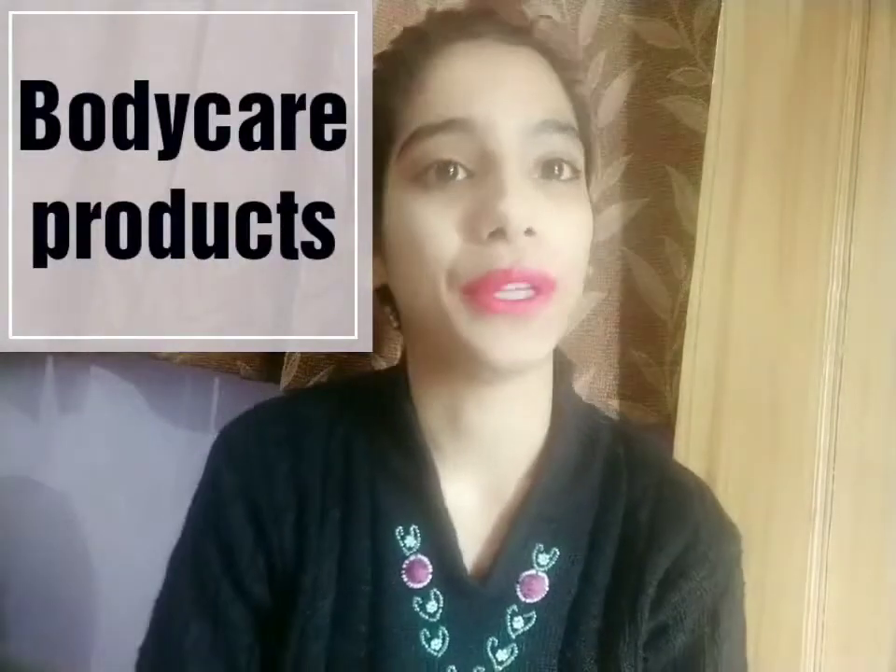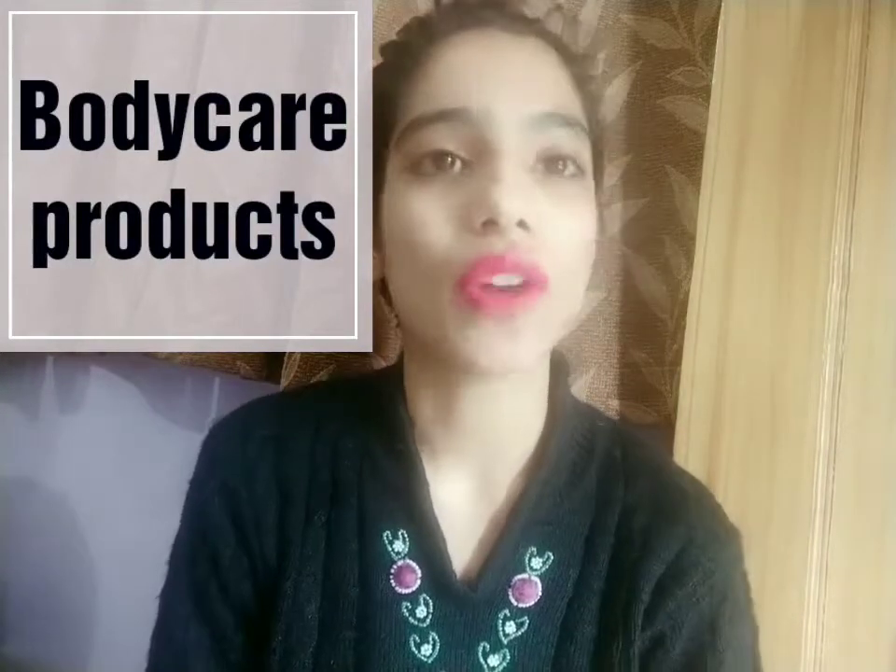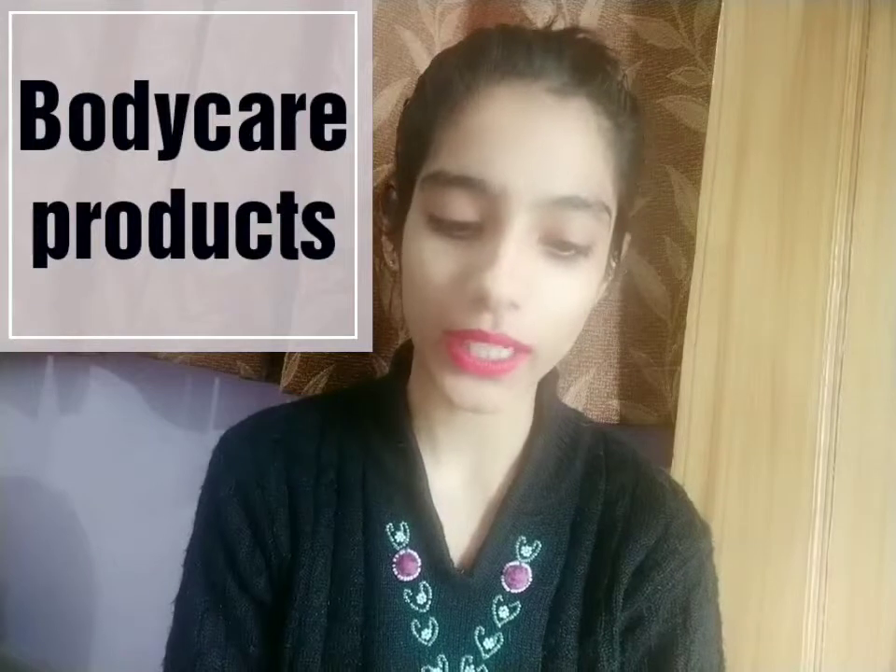Moving on to body care products — first, a body wash. I'm using the Biotique Bio Apricot Refreshing Body Wash, priced at rupees 180 for 190 ml. It has a very mild fragrance and good cleansing action. According to its price, this is a great buy and a great option if you want a change in your body care routine.